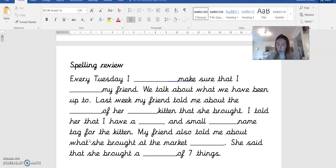Of her small kitten. Small. Of her small kitten that she bought. Just noticed a typo on there — I've changed it to bought now, that she bought.